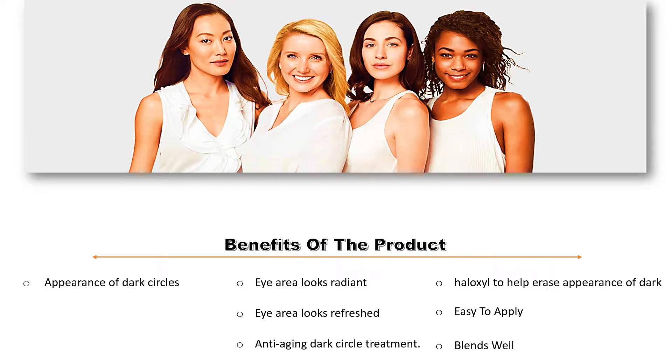Benefits of the product: Helixol to help erase the appearance of dark circles; easy to apply; blends well; eye area looks radiant and refreshed; anti-aging dark circle treatment; visibly reduces the appearance of dark circles, fine lines, and under-eye puffiness.